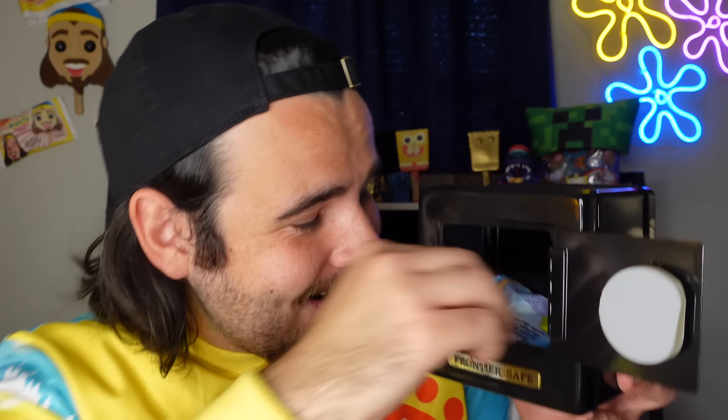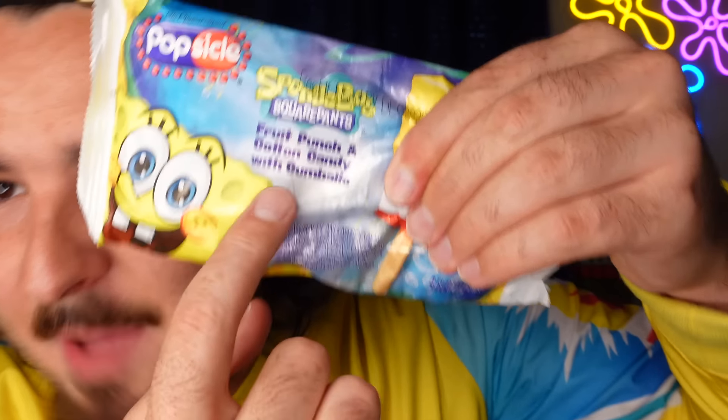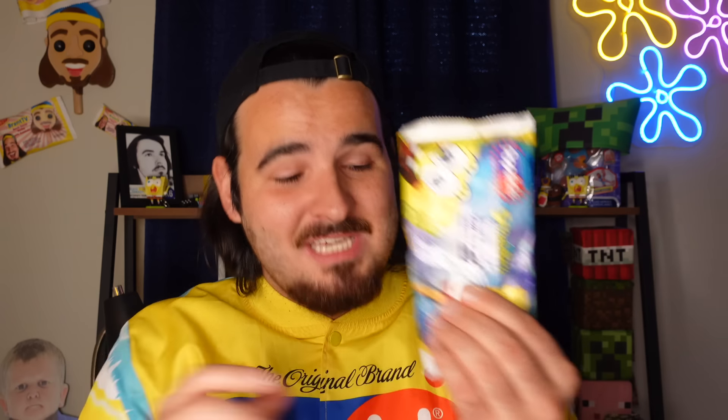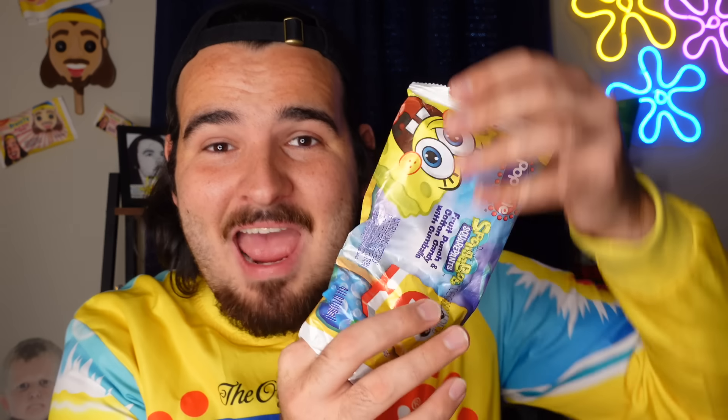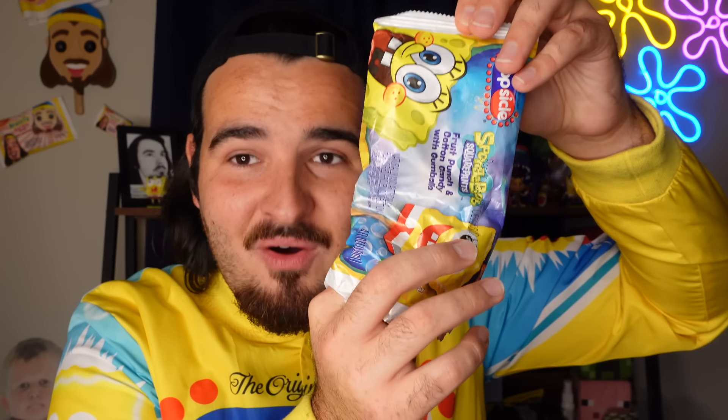I see the wrapper. It's so cold in the box. There's no remnants inside of the safe, which is good. We've got the old wrapper — fruit punch, cotton candy, gumball eyes. Now it is time to see what this perfect SpongeBob Popsicle looks like. Does it look the exact same as it did on the day we found it in 2021? Let's find out.